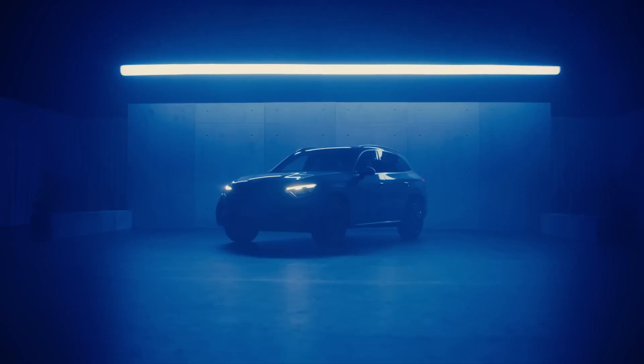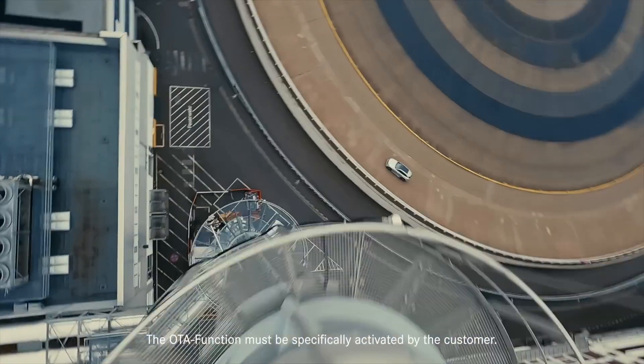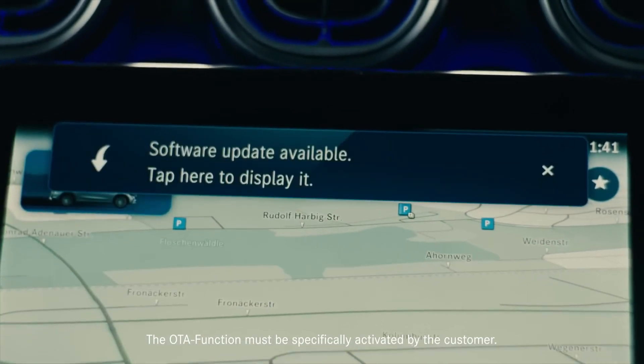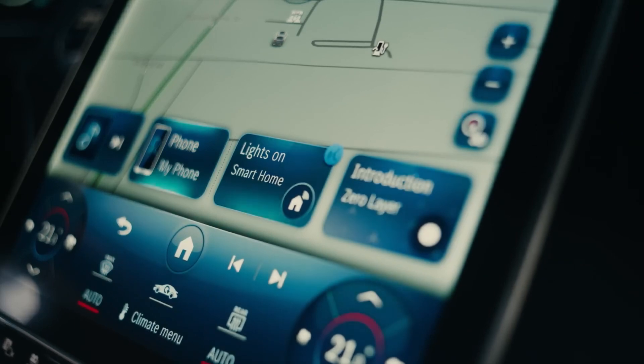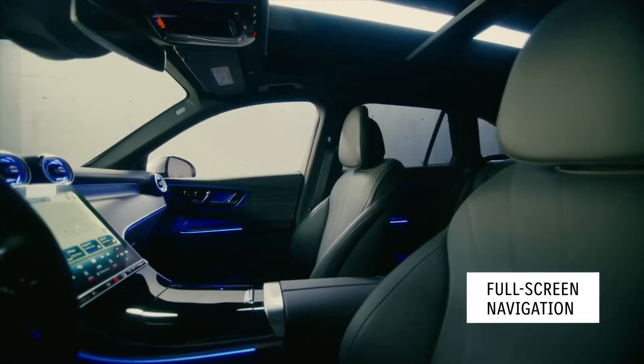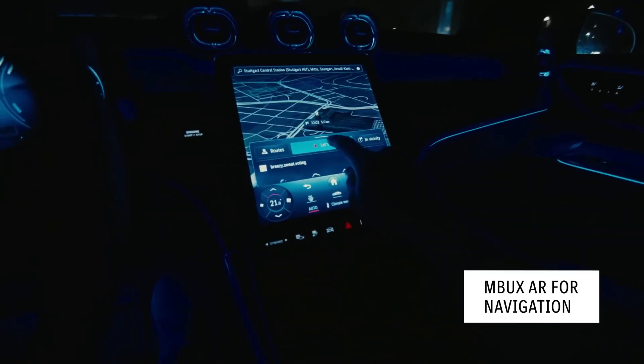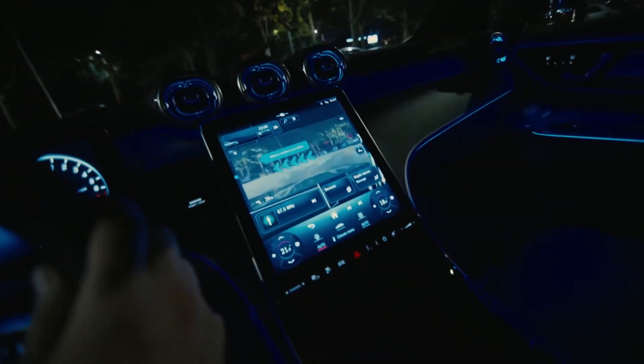Just like the S-Class and C-Class, the new GLC features the second generation of Mercedes-Benz's amazing MBUX infotainment system, making the car's interior even more intuitive, intelligent and digital. Thanks to over-the-air updates, the car is always up-to-date. The intuitive zero-layer user interface provides direct access to your most-used functions on the first menu level of the display. The full-screen navigation is super simple to use, and also features augmented reality, showing you road signs and directions on the screen.